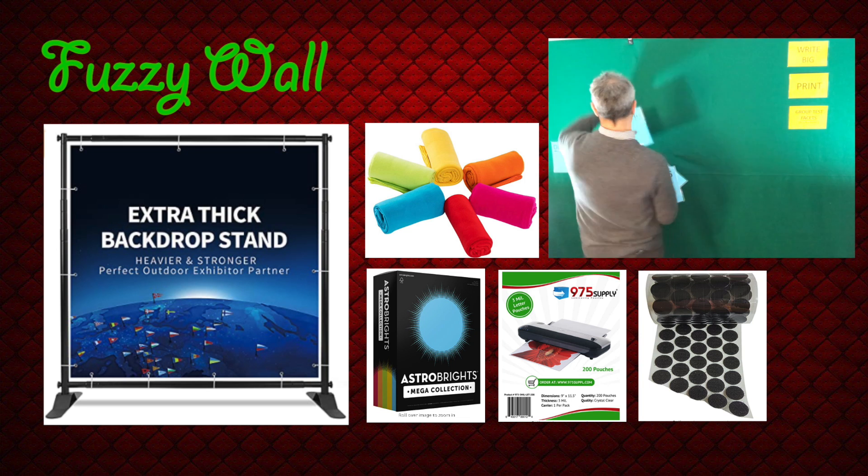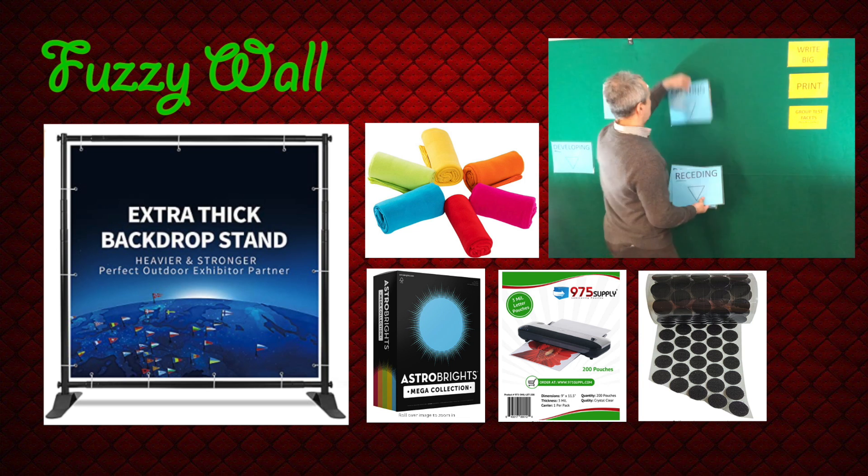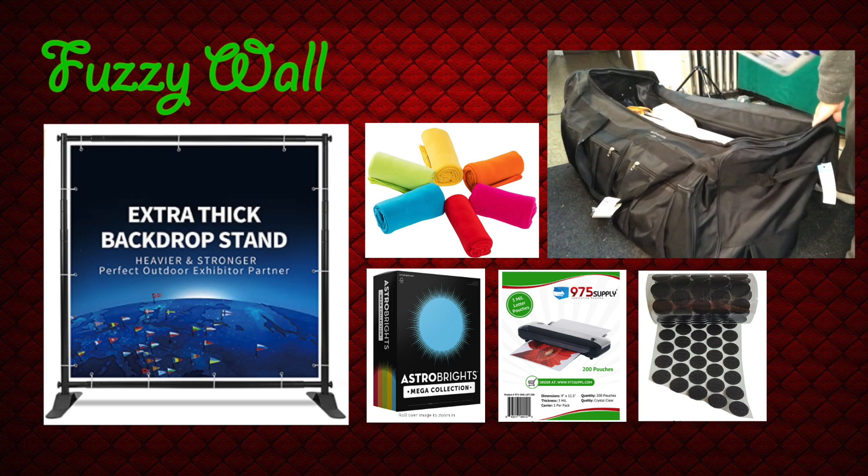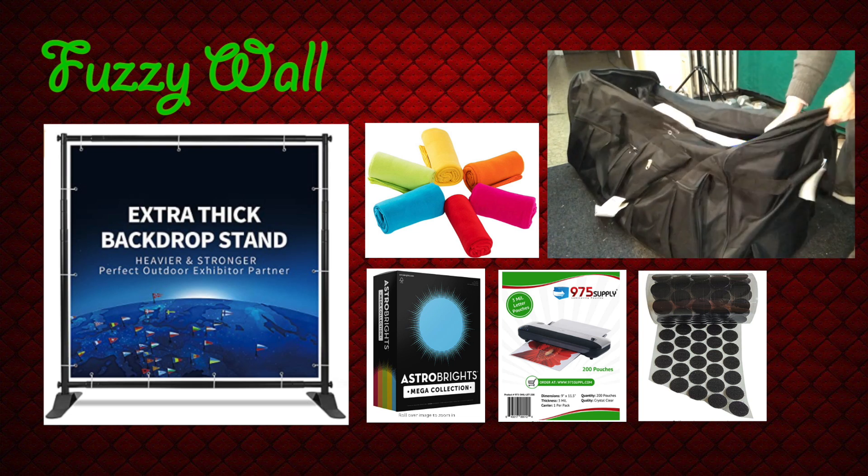The velcro coins provide tiger grip holds of the cards on the fuzzy wall, so you can even facilitate outdoors with confidence that you'll never lose your ideas to the wind — and yet you can take them off and move them around with ease. The entire kit can be stored in a travel bag and taken with you wherever you go across the globe.